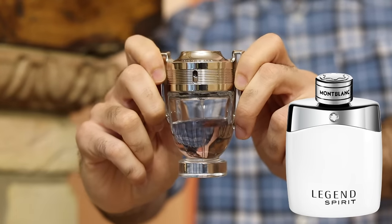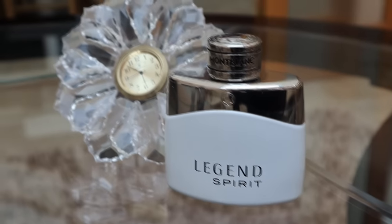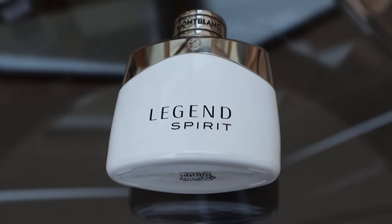Mont Blanc Legend Spirit. You get the Invictus DNA at the most affordable price possible, while still being very smooth and a good performer. The more I wear it the more I realize how well it performs — you get six to eight hours. It's meant to be a clone of Invictus Aqua 2016. It's sexy, it's safe, it's an easy reach for the summertime.